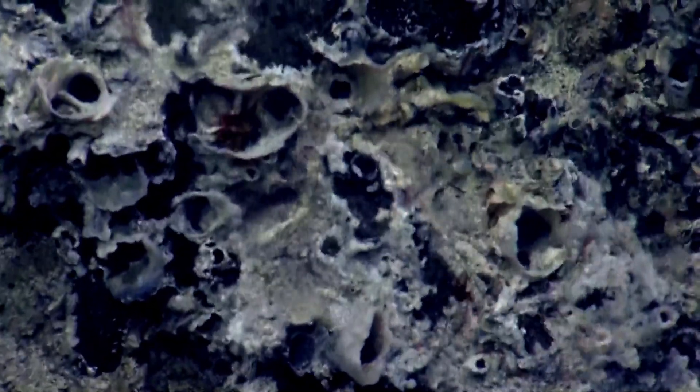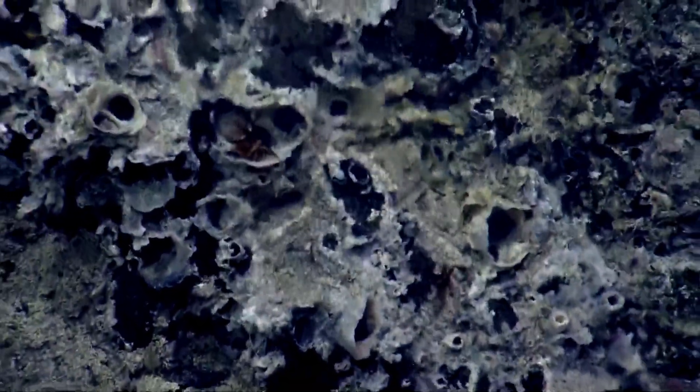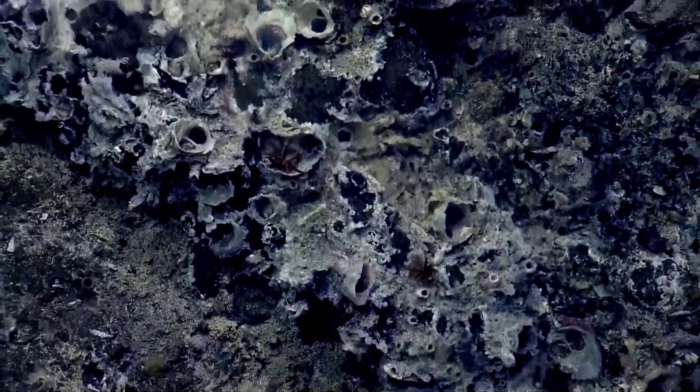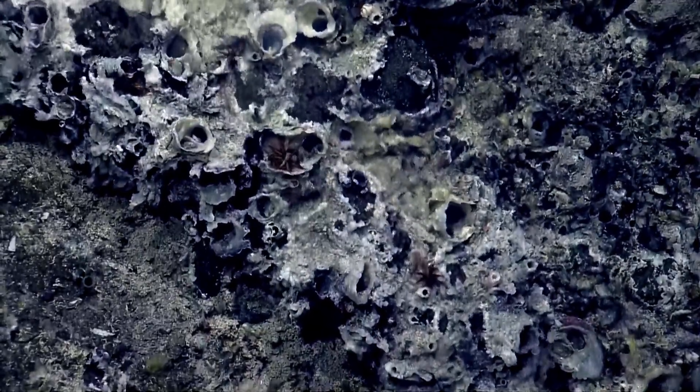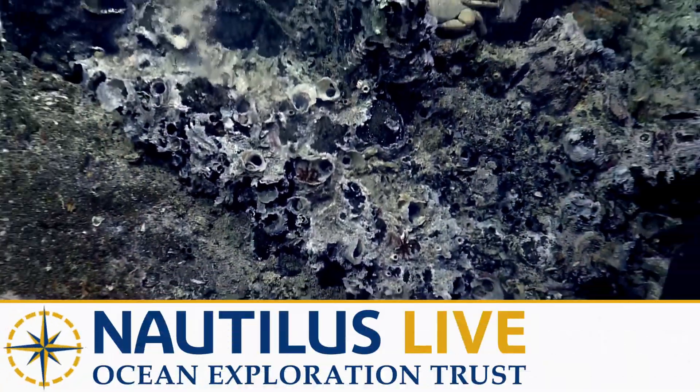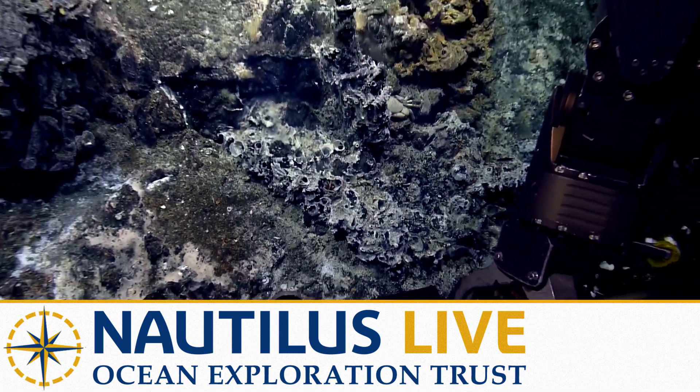Let's pan back, zoom back. We'll go around the corner and see if we can see. Good. Thank you.